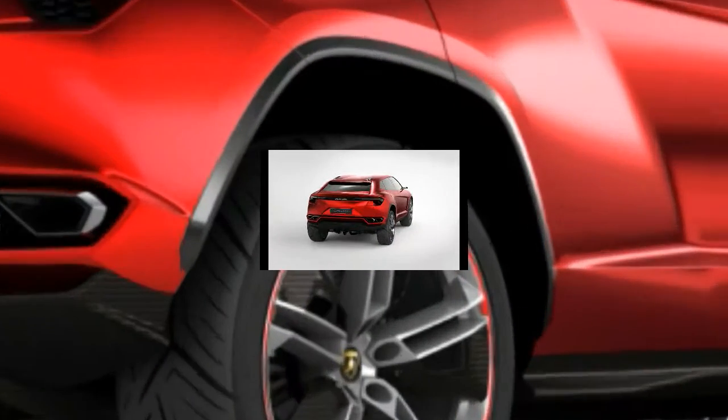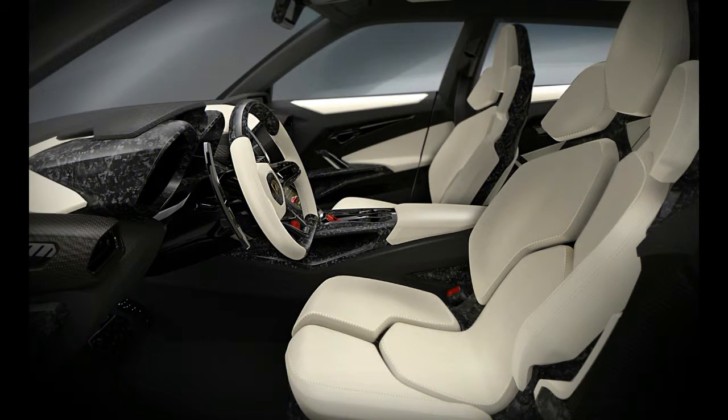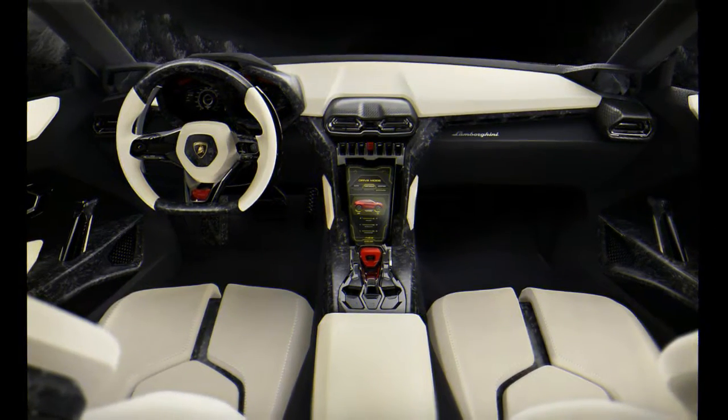The Urus has the ambition to be as capable around a racetrack as it is on the sand dunes. Under the hood is the first turbocharged engine ever to be installed in a production Lamborghini, and the first V8 in many decades.